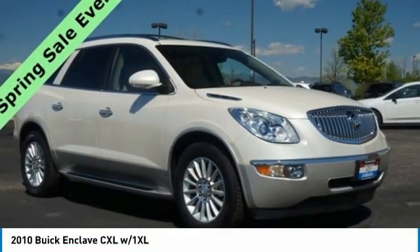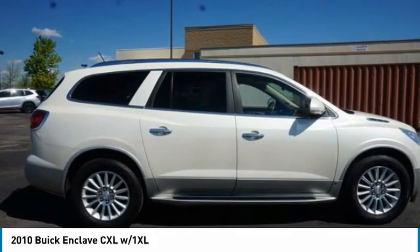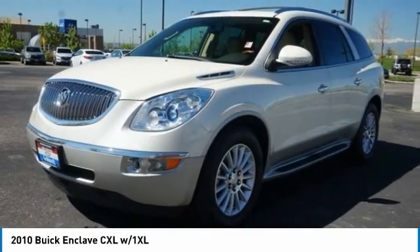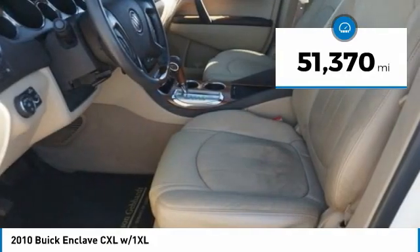Take a look at the 2010 Enclave. The Enclave offers three rows of seats, standard. Not only is it roomy and stylish, but Buick really did its homework on this vehicle. They did not cut any corners. This vehicle has less than 55,000 miles.